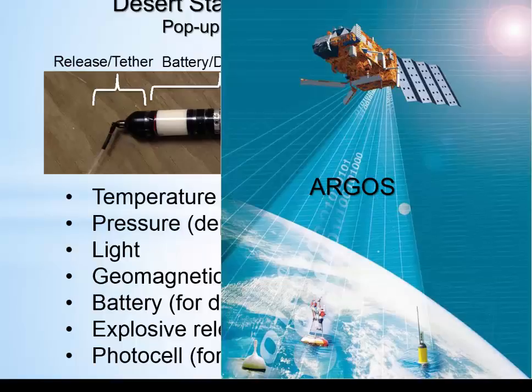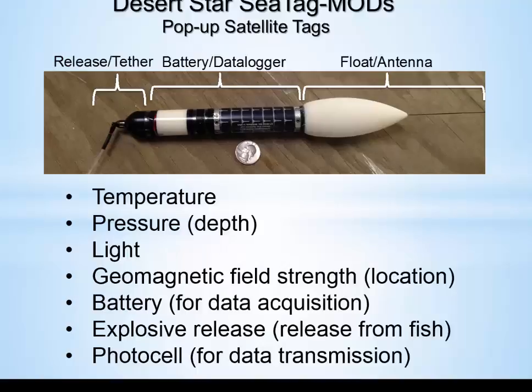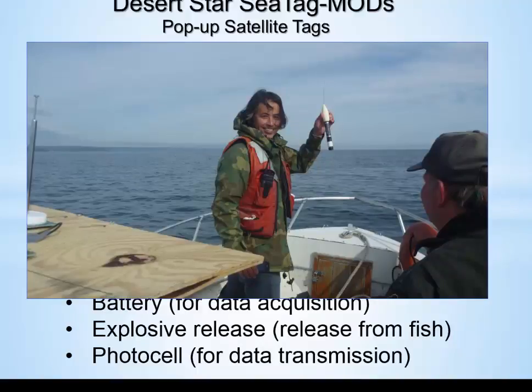You get a location from the satellite, and you can theoretically get all the data, but it's very difficult because this tag is collecting a very large amount of data, making it hard to transmit everything to the satellite system. We found that you could retrieve these tags after they pop up using direction-finding equipment. We're now about 85% efficient in getting the tags back that pop up.